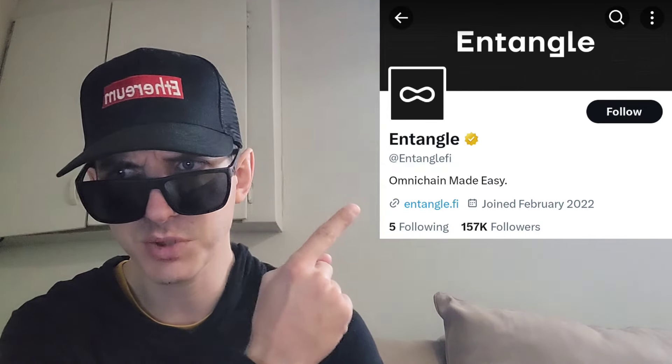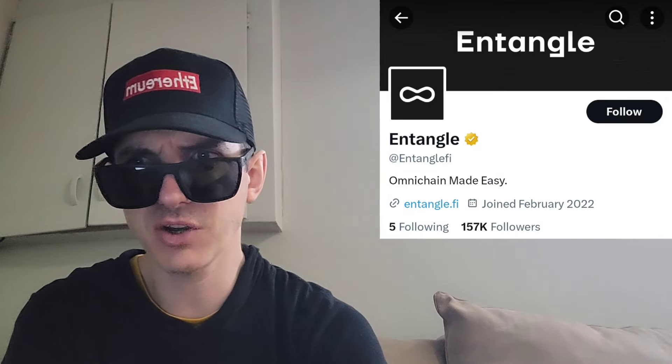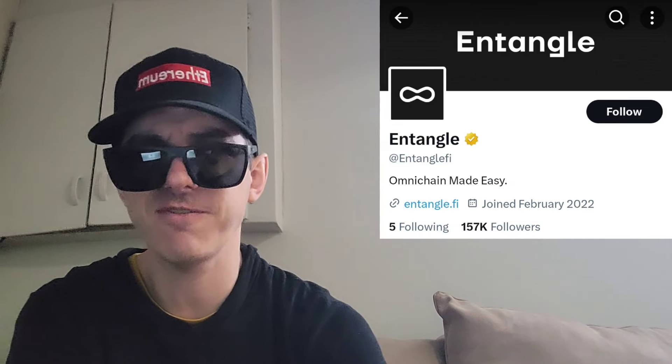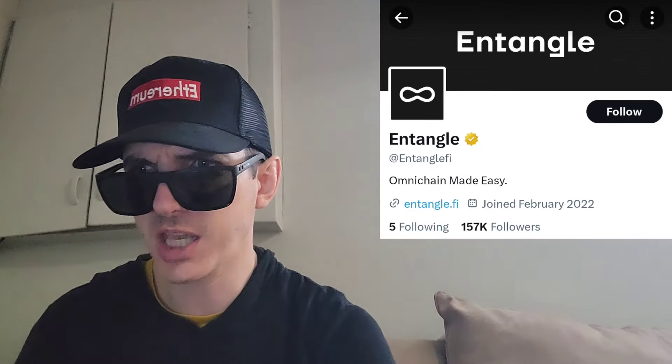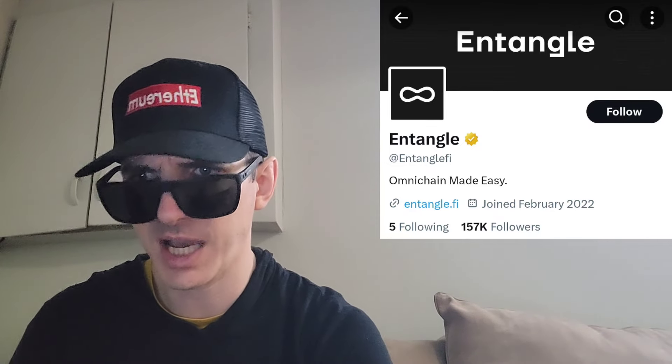I'm going to put their Twitter up right here — you'll see all the listing announcements there as well. They have 156,900 Twitter followers, a gold verified checkmark, and over 3,400 tweets — very well-established project. The Twitter is at EntangleFi and their webpage is Entangle.Fi. Their Telegram is at Entangle underscore community and they have 15,133 Telegram members. You can also find this token on Etherscan and their documentation at Entangle.Gitbook.io.